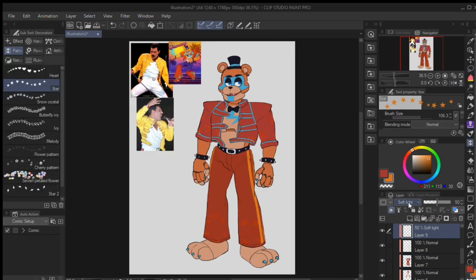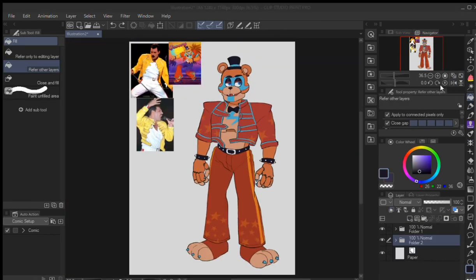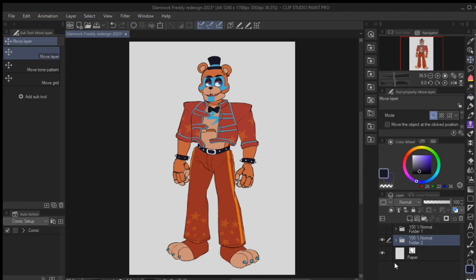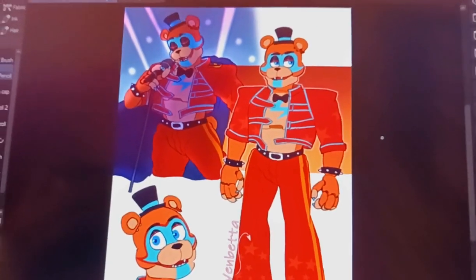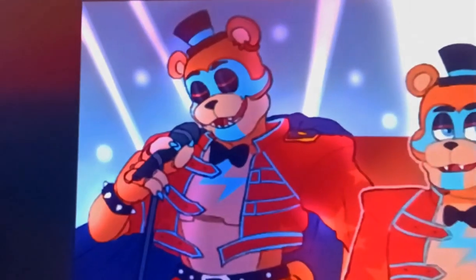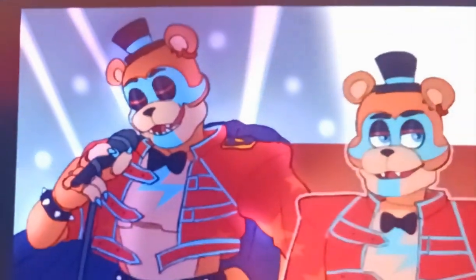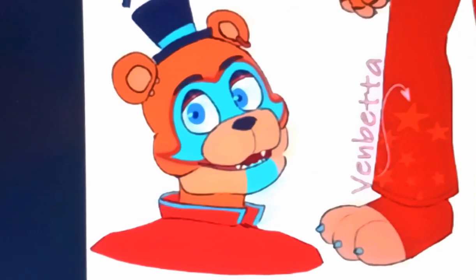He looks so good. I was really into it — I was watching Breaking Bad while drawing all this. As you can see, this is the final product of my design, or at least the redesign. I hope to redesign the other animatronics, though I'm not really sure if they're going to be as good as Freddy here. But I'll try my best.